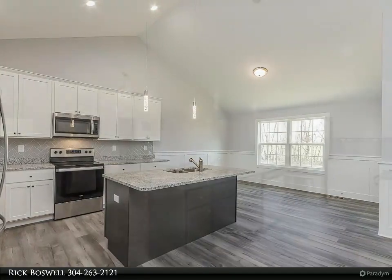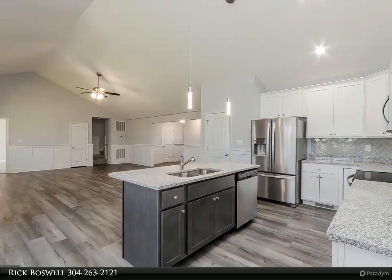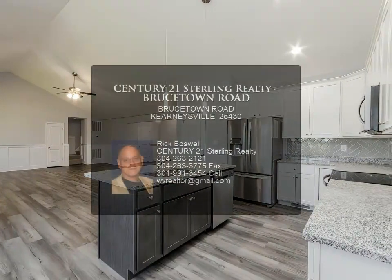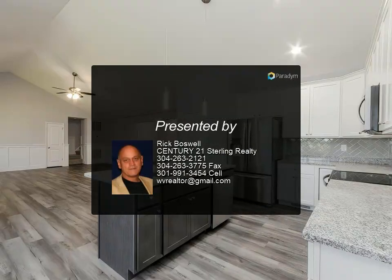Pictures are representative of similar construction. The builder has tastefully made all color selections and the finished home will be close to what is shown. For more information, review the details below or contact Rick Boswell at 304-263-2121.